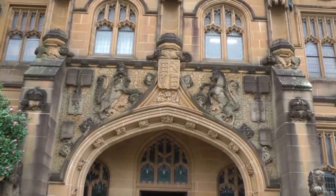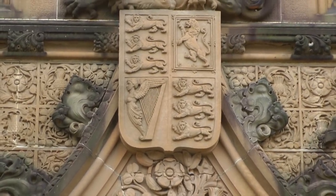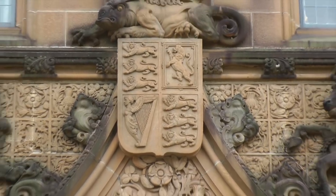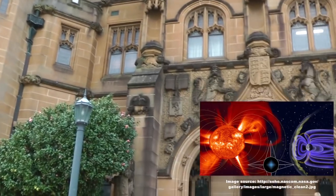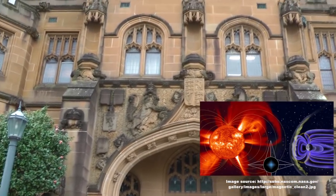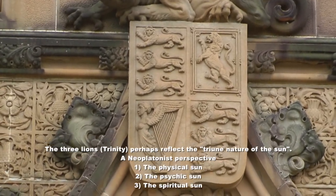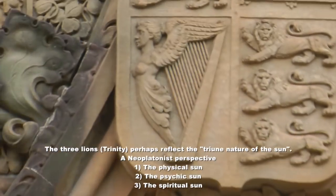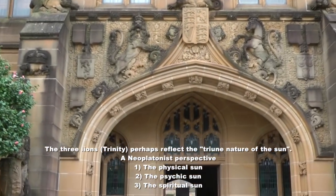As per the Bible, where God is perhaps a sun and a shield, the shield perhaps represents the shield of magnetism that protects the earth and protects life on earth. And of course the sun is depicted on here as well, that hits the shield and protects the earth.